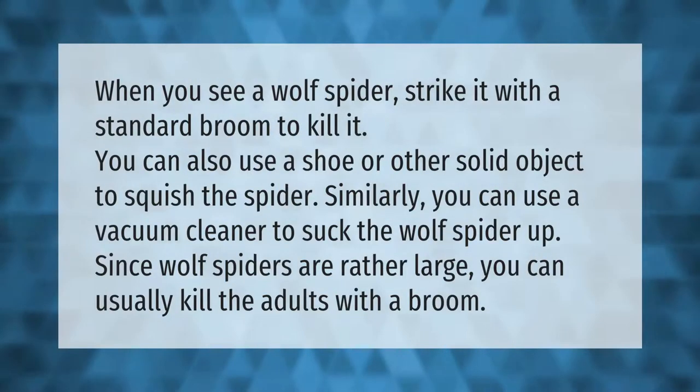When you see a wolf spider, strike it with a standard broom to kill it. You can also use a shoe or other solid object to squish the spider. Similarly, you can use a vacuum cleaner to suck the wolf spider up. Since wolf spiders are rather large, you can usually kill the adults with the broom.